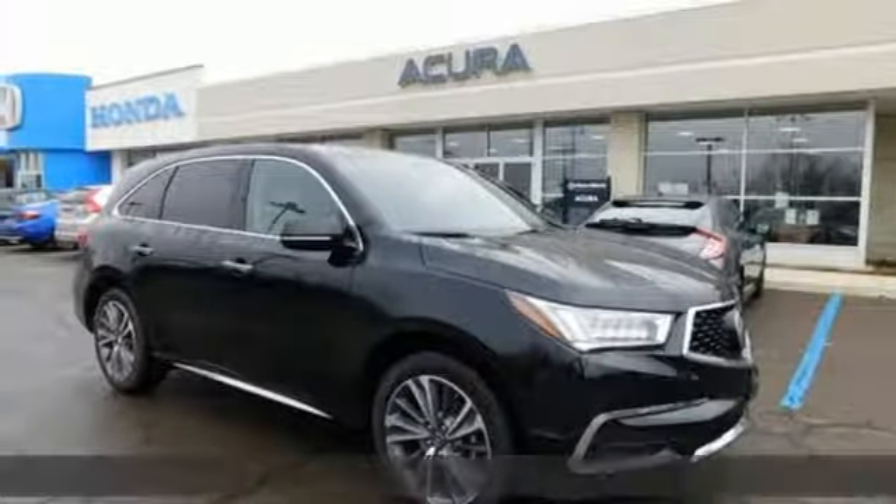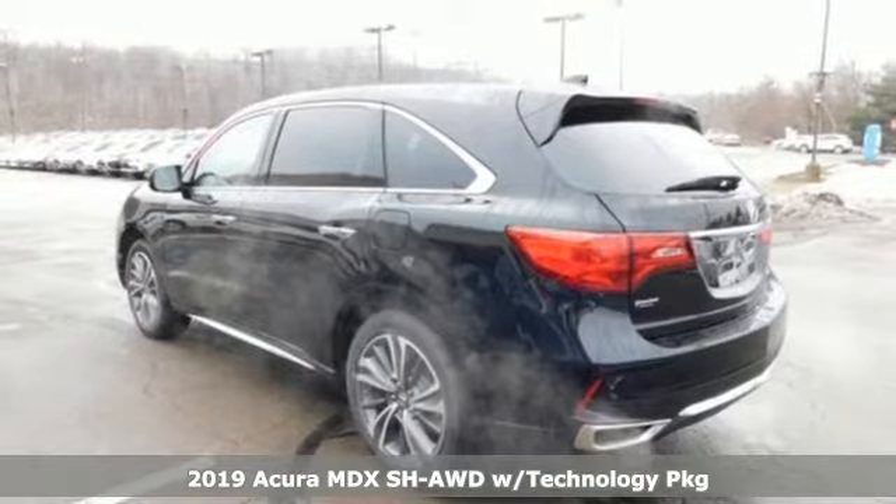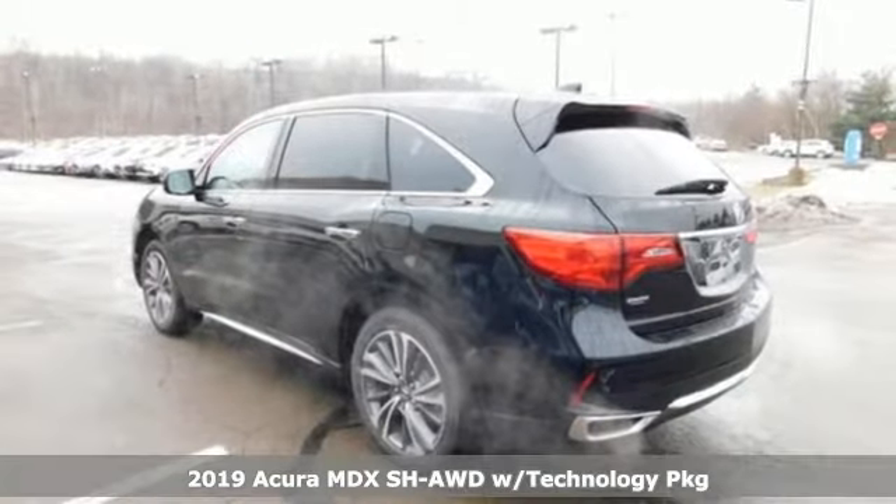It's a new 2019 Acura MDX. Inspired by your high standards, this is one of the world's smartest SUVs.